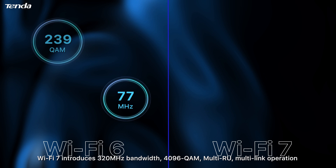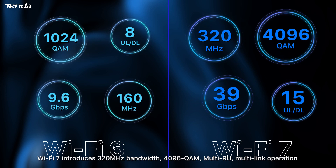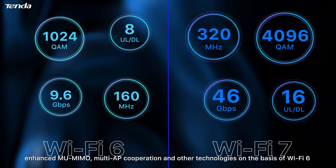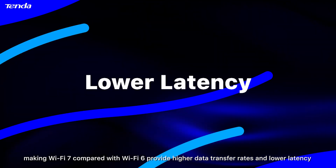Wi-Fi 7 introduces 320 MHz bandwidth, 4096 QAM, multi-RU, multi-link operation, enhanced MU-MIMO, multi-AP cooperation, and other technologies on the basis of Wi-Fi 6, making Wi-Fi 7 provide higher data transfer rates and lower latency compared with Wi-Fi 6.